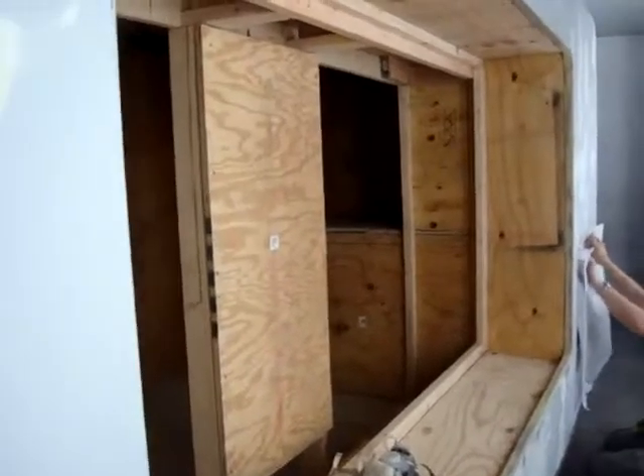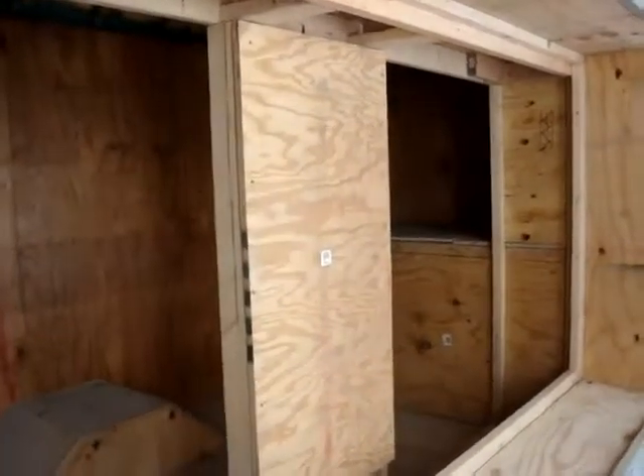This is a completely fiberglass trailer. It's made to order, so whatever the customer wants to put in it can be put in.